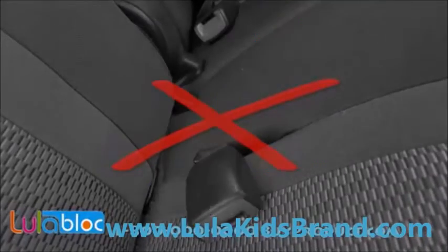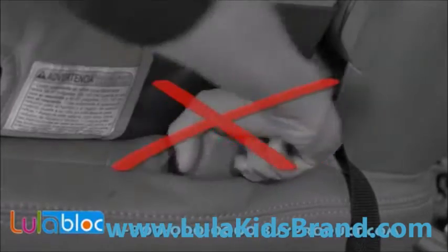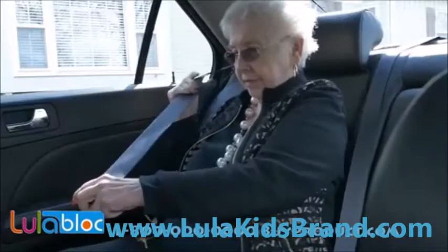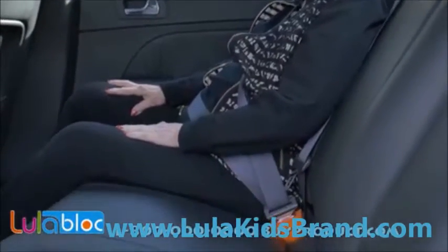Now buckles don't fall away — they're not lost in the cracks. No more digging for buckles, period. Parents love Lulablock because now buckling is a breeze. Kids love it because now they can be independent. And seniors with limited hand mobility love Lulablock because their buckles are always held straight up and within easy reach.